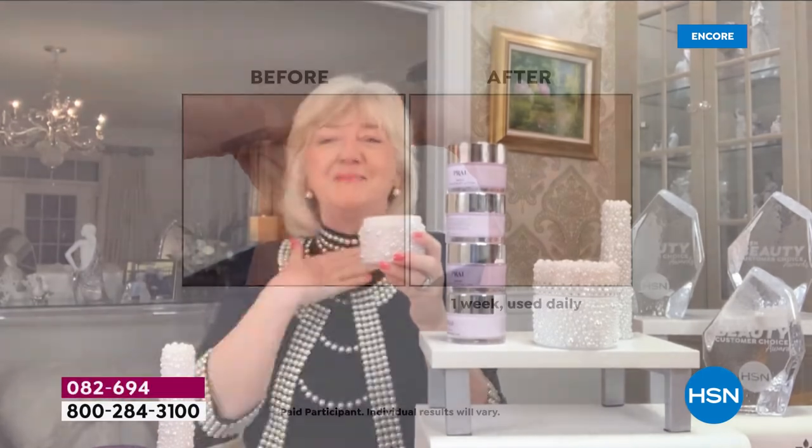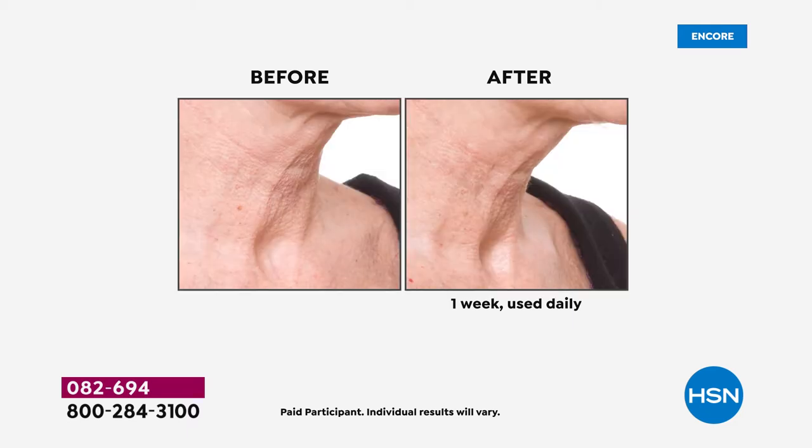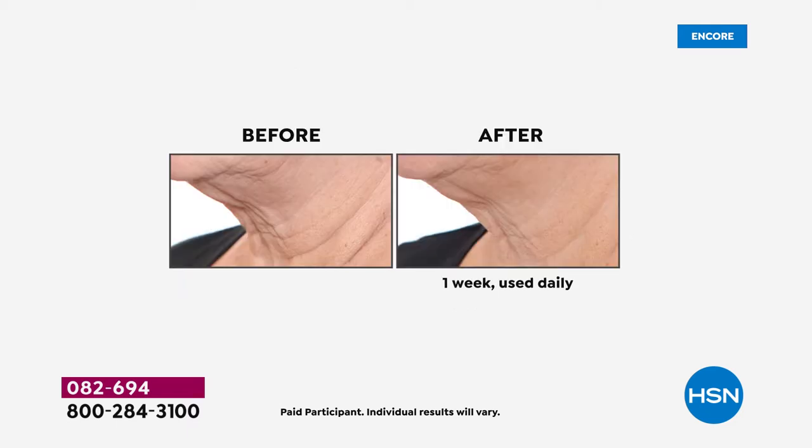Look at these results — women over 65, in one week. That's why we're known as the neck authority. We have 800 neck bars where you can get a neck lift treatment. But you've got the biggest jar we've ever sold right now on HSN, not available anywhere else. Look at those dramatic results in one week.